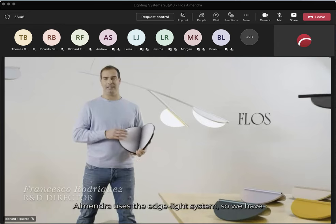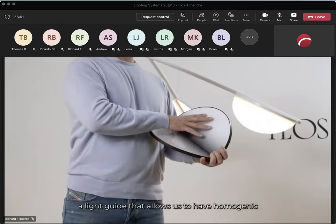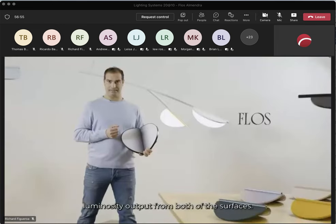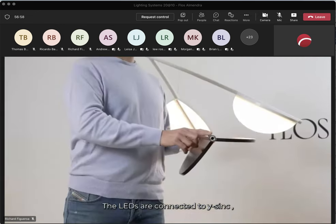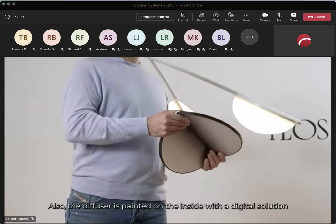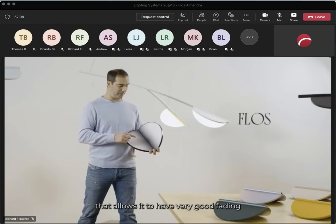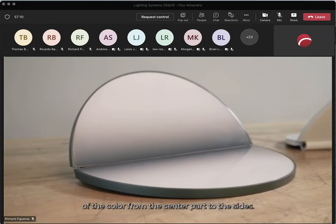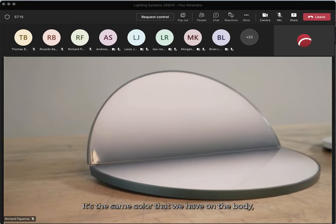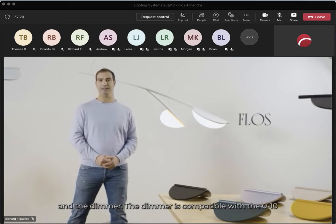Almendra uses the edge-light system, with a light guide that allows a homogeneous lumen output from both surfaces. The LEDs are connected to an aluminum heat sink. The diffuser is painted inside with a digital solution that allows a very good fading of the color from the center to the sides, matching the color on the body. The ceiling rose contains the power supply and the dimmer.